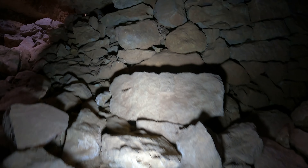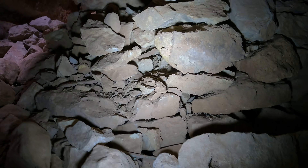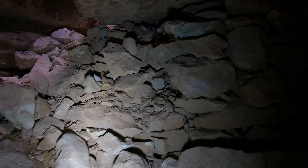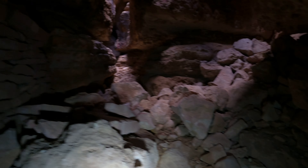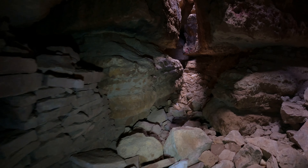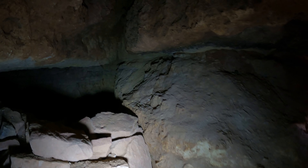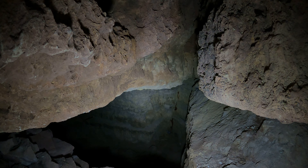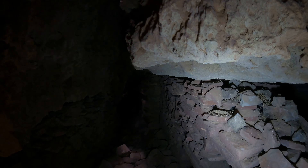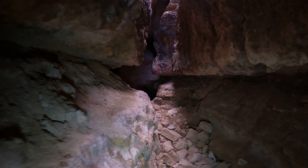Luckily I'm somewhat thin so I was able to fit through there. You should see the other parts of this cave though — some very tight parts. I haven't seen a map of this cave so I couldn't tell you what percent of the cave I've explored. Okay, that's where I just was, right in there. This is the way I came — that's the only way out. I'm gonna go this way.